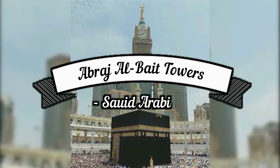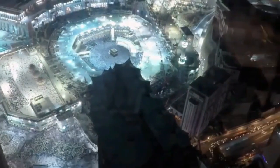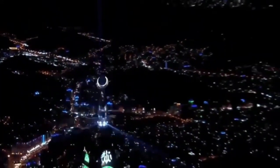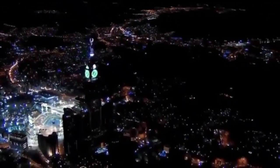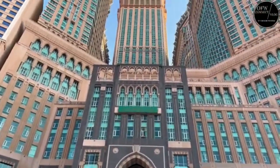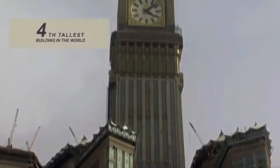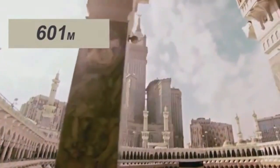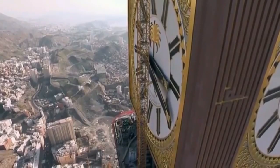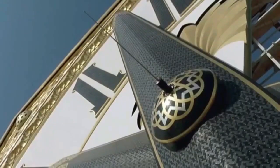Number 1: Abraj Al-Bait Clock Tower, Saudi Arabia. The Abraj Al-Bait Clock Tower, situated in Mecca, Saudi Arabia, stands as a striking and significant structure within the city's skyline. Completed in 2012, the clock tower is part of the Abraj Al-Bait complex, which includes several high-rise buildings serving various purposes, ranging from hotels and residential spaces to shopping malls. The tower is particularly renowned for its immense size and the colossal clock face that adorns its upper section. The primary purpose of the tower is to provide accommodation for pilgrims visiting Mecca, especially during the annual Hajj pilgrimage. The complex features the Fairmont Makkah Clock Royal Tower, one of the tallest hotels globally, adorned with intricate Islamic geometric patterns blending modern architecture with traditional design elements.